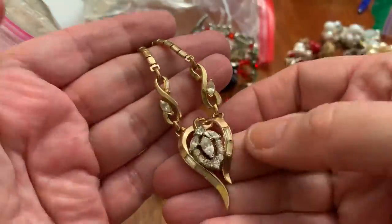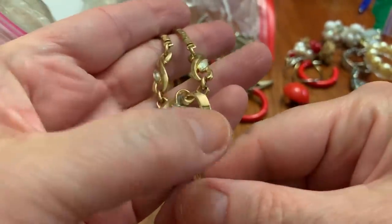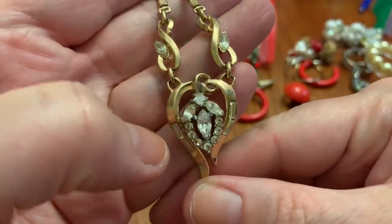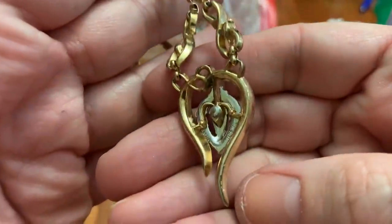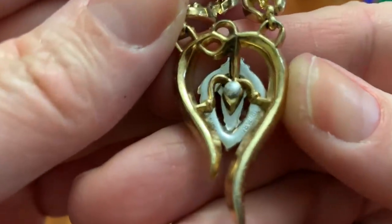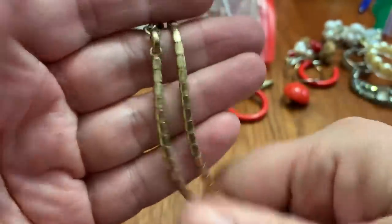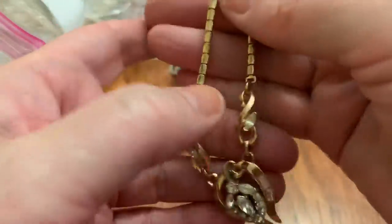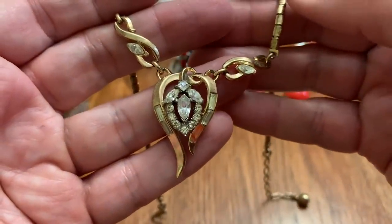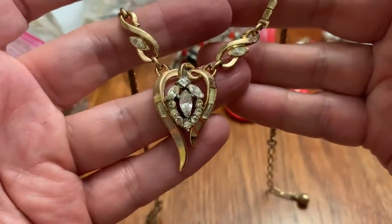It's a necklace. Oh, look at that — it's got stones in it, stone, stone, stone. It's got a little wear in there, or it might be just dirt. Trefari, patent pending — all the way in there it says it. And it's got this chain. Well, I believe that it is Trefari. That's pretty.